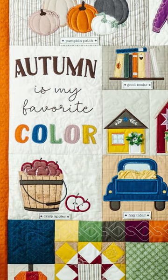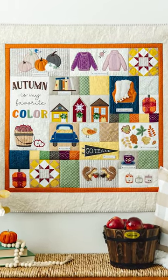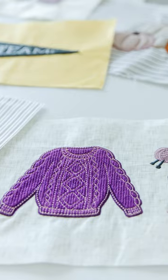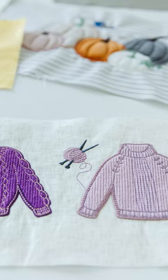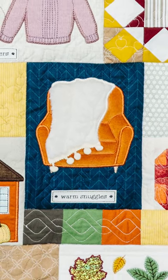Prepare to be amazed — this quilt is the new Falling for Autumn, and let me tell you, it is spectacular. These are the cozy sweaters; it looks like you have knitted those sweaters. Warm snuggles — if you could touch this through the screen!